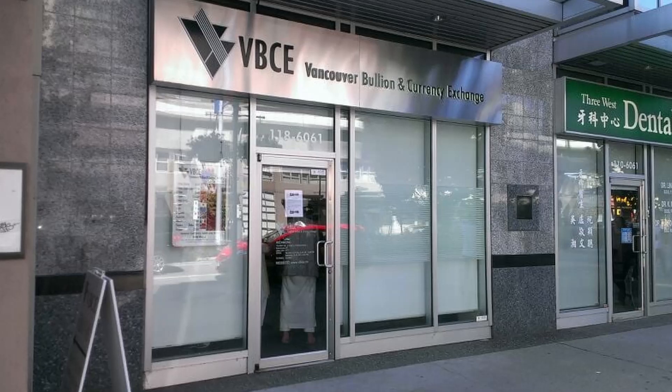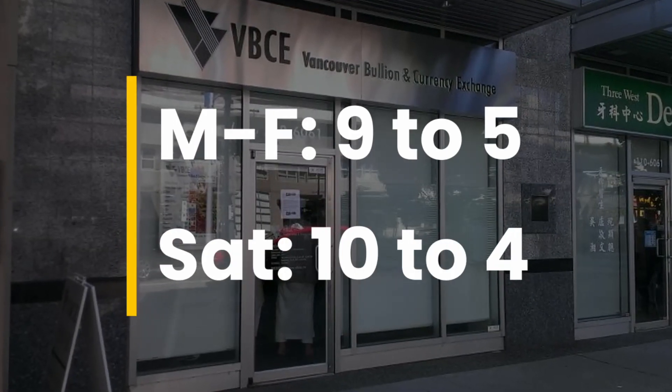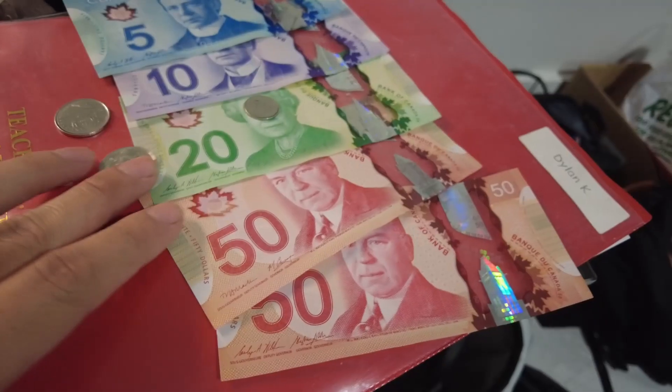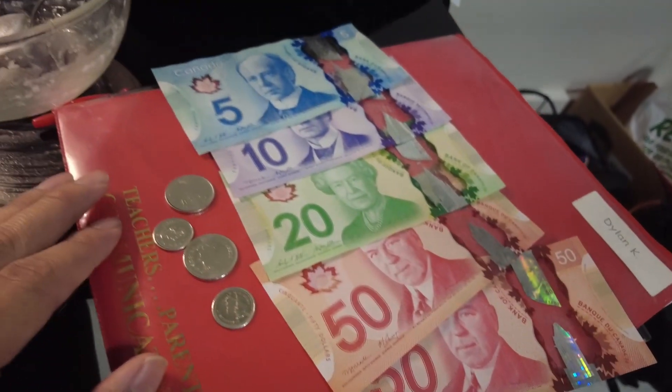The Richmond Vancouver Bullion and Currency Exchange is open Monday through Friday, 9am to 5pm, and 10am to 4pm on Saturdays. Canadian money looks like Monopoly money — so colorful!